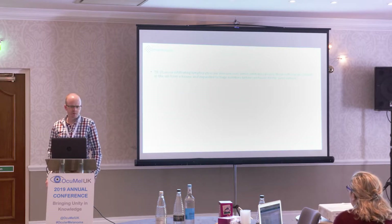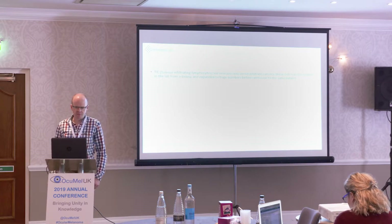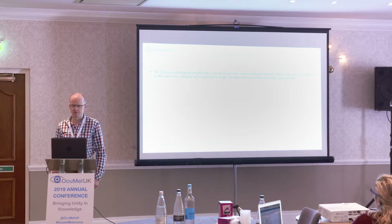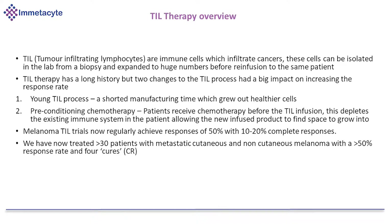So what is TIL therapy? TIL are immune cells which have infiltrated the cancer mass, and these cells can be isolated in the lab from a biopsy and expanded to huge numbers before reinfusion to the same patient. It's got a long history — it's been a therapy available to patients for probably the last 20 years. But recently, in the last 10 years or so, there have been a number of changes to the manufacturing protocol and to the treatment process, which has had a big impact on increasing the response rates.